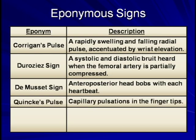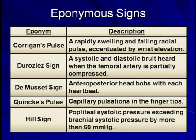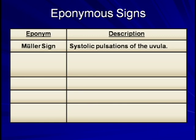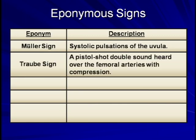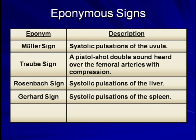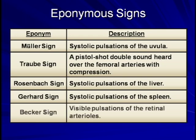Quincke's pulse: capillary pulsations in the fingertips. This is a particularly unreliable sign, and even Dr. Quincke himself apparently realized shortly after describing it that it also occurs in a large number of perfectly normal individuals. Hill's sign: popliteal systolic pressure exceeding brachial systolic pressure by more than 60 mmHg. Muller's sign: systolic pulsations of the uvula. Traube's sign: a pistol-shot double sound heard over the femoral arteries with compression. Rosenbach's sign: systolic pulsations of the liver. Gerhardt's sign: systolic pulsations of the spleen. And finally, Becker's sign: visible pulsations of the retinal arterioles.